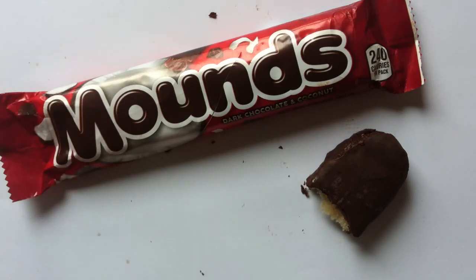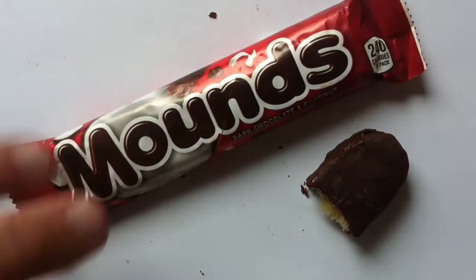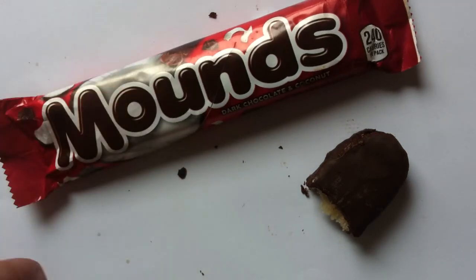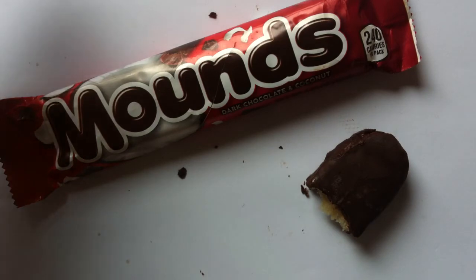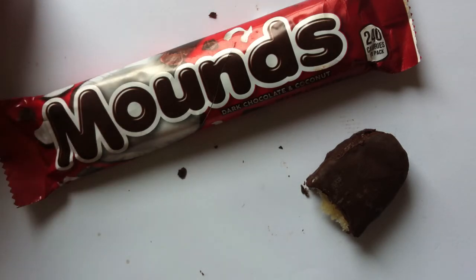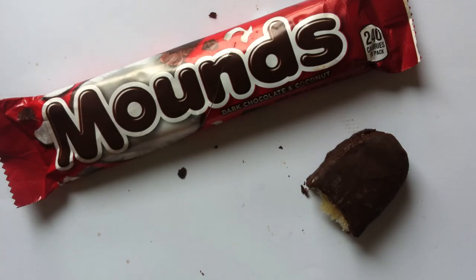If I recall correctly, Mounds, Almond Joy, even Bounty — they all have this kind of dense-packed coconut thing going with them. They're not light and airy, which is what I would hope out of a coconut product. The few coconut products that I like — like macaroons, or a coconut cake — I like coconut when it's airy and has room to breathe. I'm not a big fan of hard-packed coconut. It's just not my jam, and I know it is for some people, but not for me.